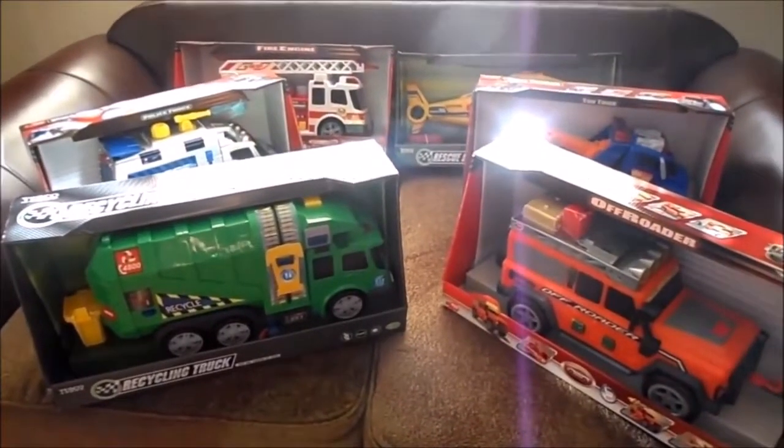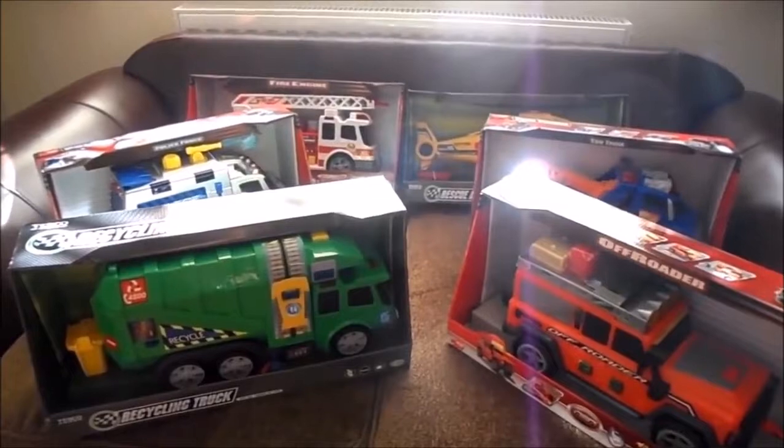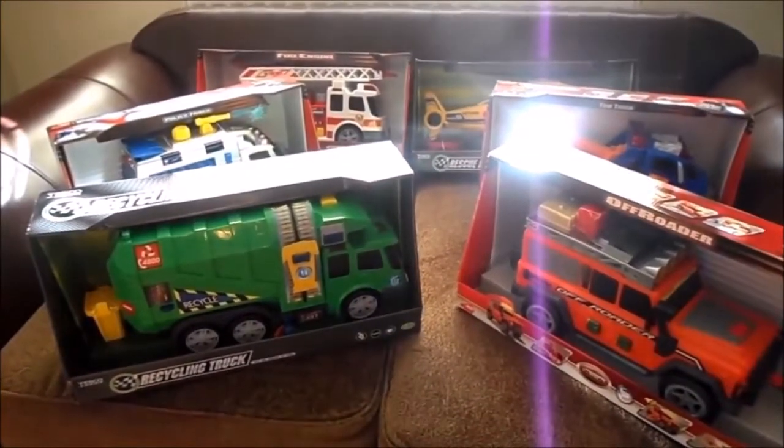Hi there, please subscribe. We'll look at the top six Dickey toys. You find them in a number of guises, all made by Dickey toys, which is a German company - not made in Germany anymore, many are made in China - but a German company.